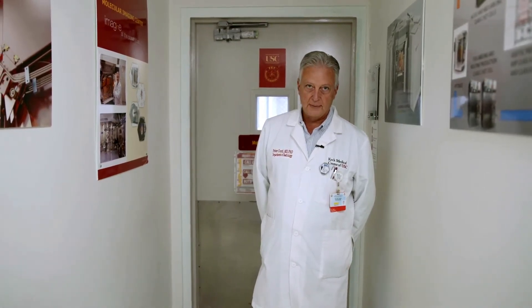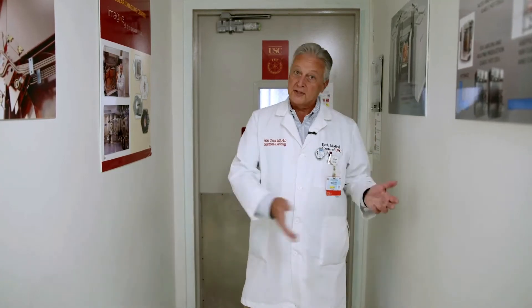Hello everyone. We're going to take a virtual tour of our cyclotron GMP facility as well as our preclinical imaging facility here at USC. This is a great opportunity for residents and fellows to take advantage of the research resources we have in order to conduct basic science, preclinical, or clinical research using the facilities here. So let's take a walk through.